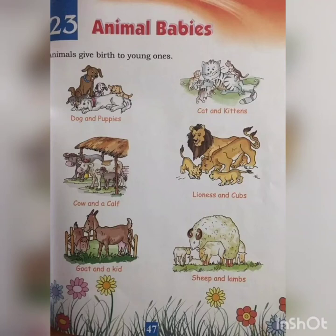Hello students of IK2. Today in our EVS class, we will learn about animal babies, animal homes, and things we get from animals. Let's start with animal babies.